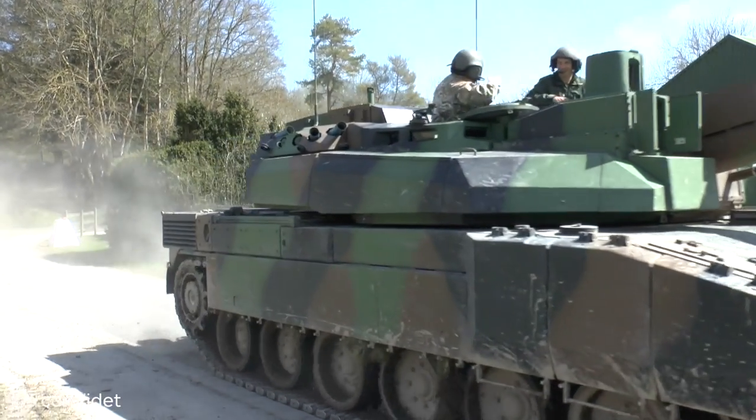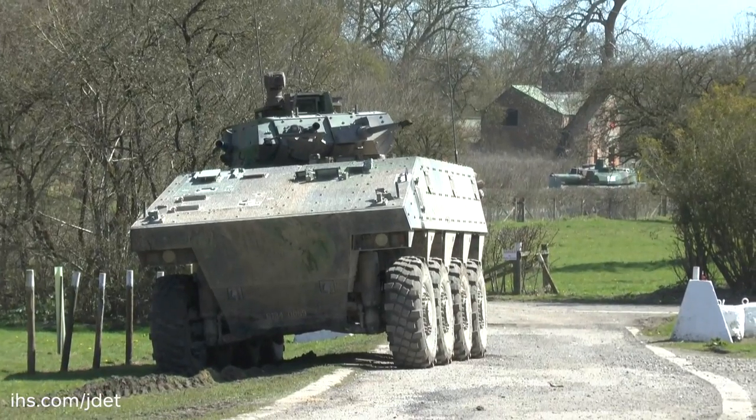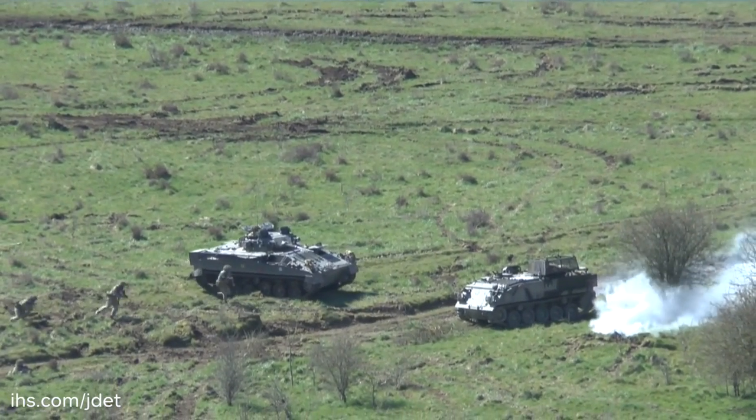The land component of the exercise saw a UK-French headquarters conducting joint planning and command, running a tactical headquarters and a live exercise on the Salisbury Plain training area.